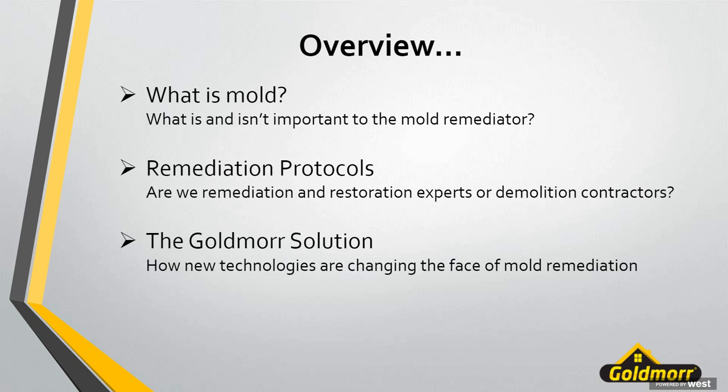Then we'll talk about the Goldmore solution — how new technologies are changing mold remediation and how these technologies can help us with more modern, up-to-date protocols and getting the results we want for ourselves, our customers, and everyone involved in the mold remediation project. And finally, as Sarah mentioned, we're going to have a question and answer session. We want to leave as much time as possible, and hopefully as we go through the presentation it will trigger some questions.